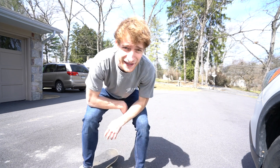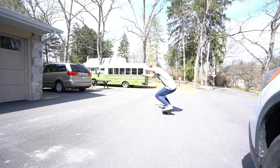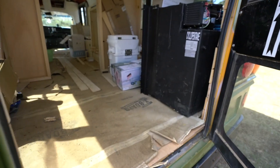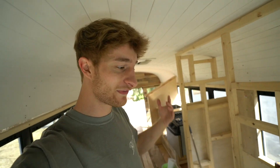Welcome back to the bus build guys. It's a new week and a new haircut — it's a little bit shorter than I would normally do, but moving on.